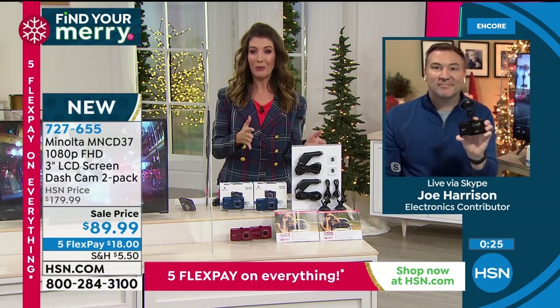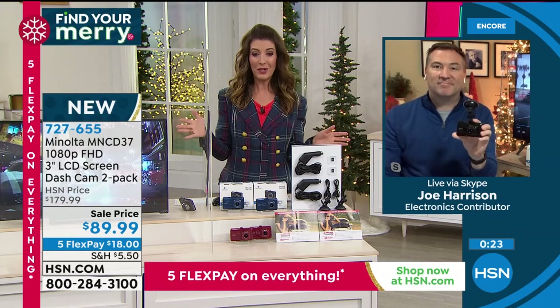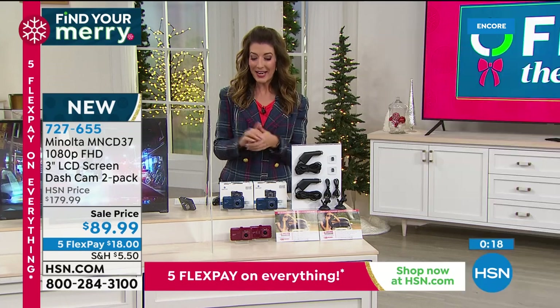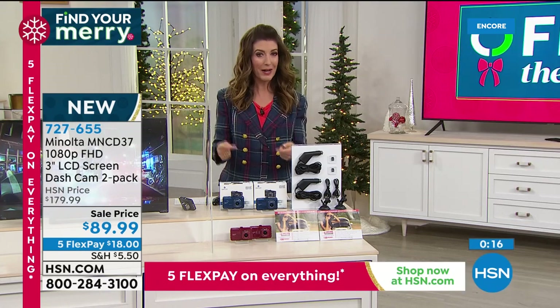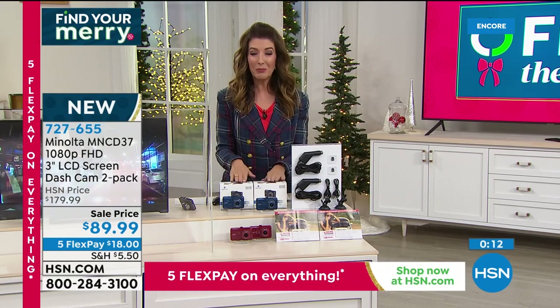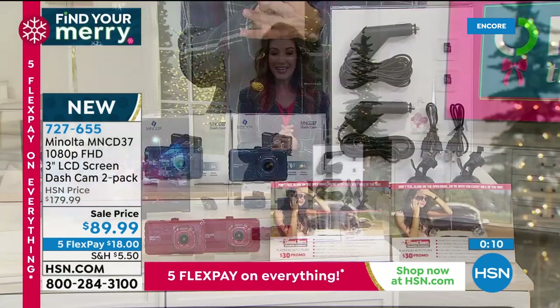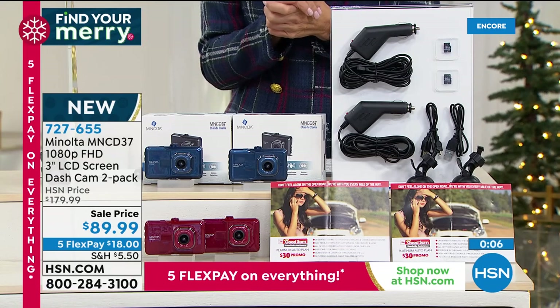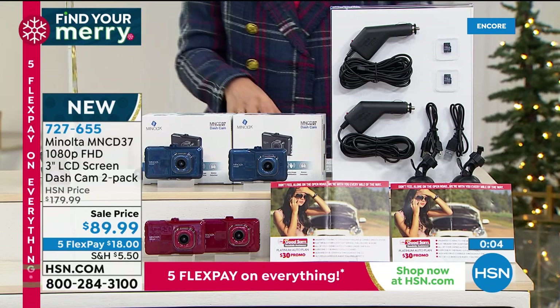It's a buy one, get one — you get two dash cams for the price of one. It doesn't get any better than this. Great to see you, Joe. I love this idea for every driver, for every car in your household. You get two black — almost gone. We have the blue and we have the red. May not be another presentation on this one. Enjoy the FlexPay at $18 a month — and that's Minolta.